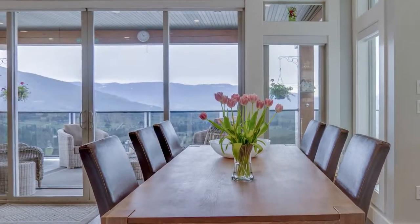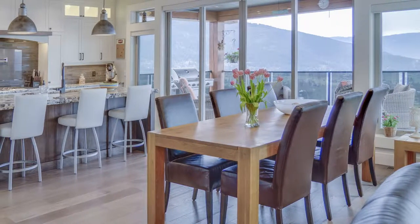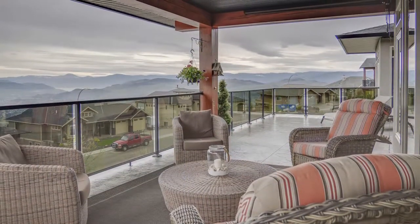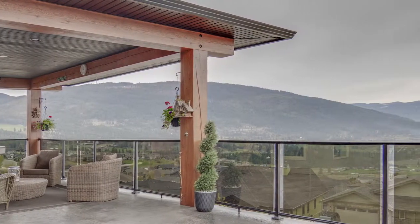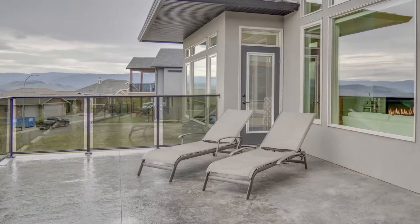Entertain large groups with the spacious dining area right off the kitchen. Large sliding doors allow easy access to the huge balcony that is partially covered with a gas hookup for your barbecue. The tinted glass railing provides extra privacy, ideal for all your entertaining and relaxation.